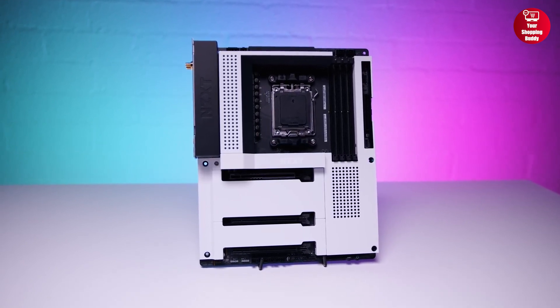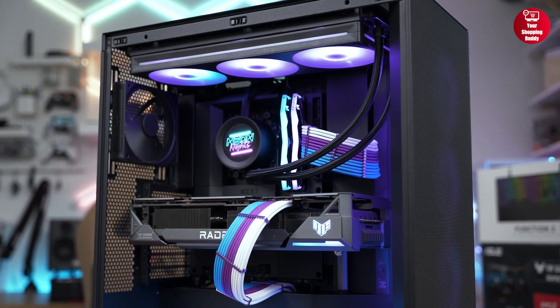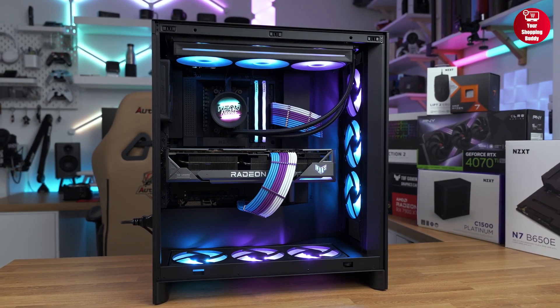The sleek metal cover enhances your setup with a clean and unified look. Overall, if you're aiming for a clean, high-performance build with full control and a premium finish, the NZXT N7 B650E is a top-tier choice.